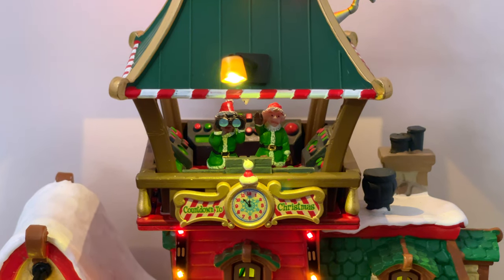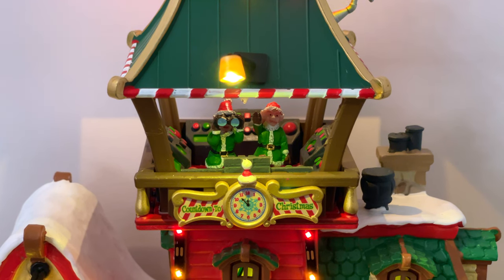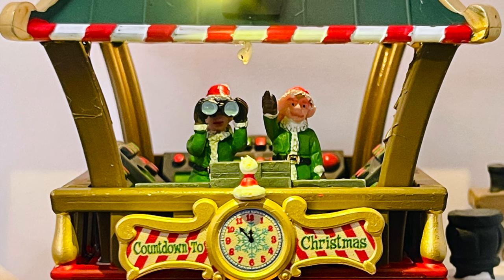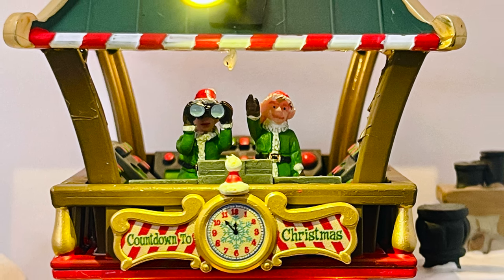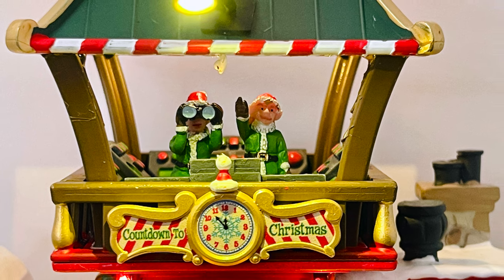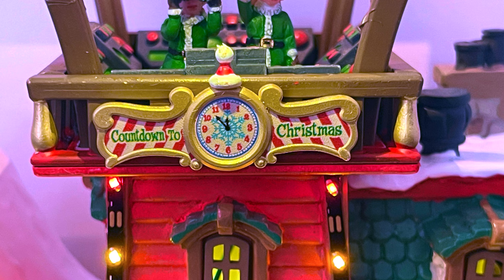Moving to the head of the tower itself, there are two elves in the control tower with lots of buttons and switches they could use to control incoming planes and such. They have binoculars and they're looking out — it's really cute and plays into the theme well. They did a great job maintaining the theme throughout.